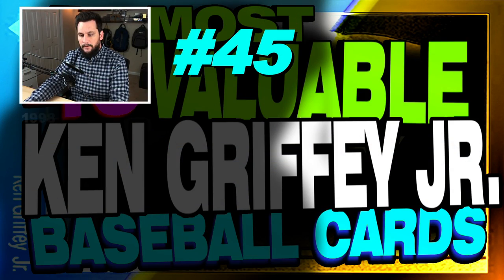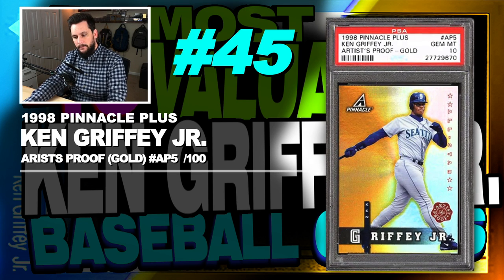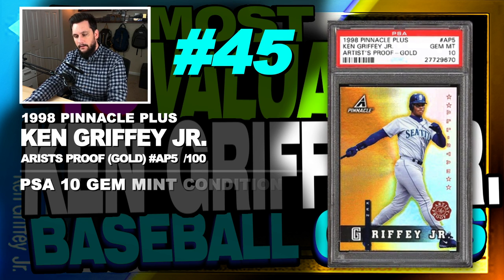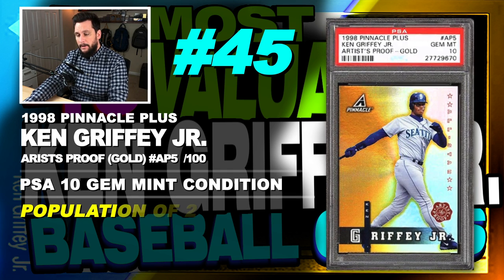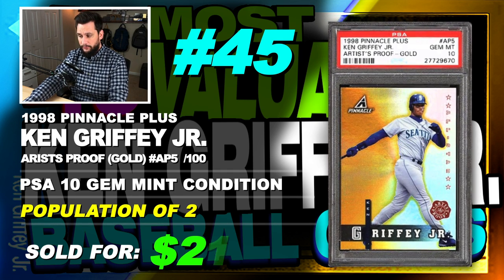We've got 45 cards to cover. Starting off the list at number 45: it's a 1998 Pinnacle Plus Ken Griffey Jr. Artist Proof Gold Parallel, number AP5, serial numbered out of just 100, graded PSA 10, gem mint condition, with a population of only 2, sold at auction in October of 2017 for just $214.